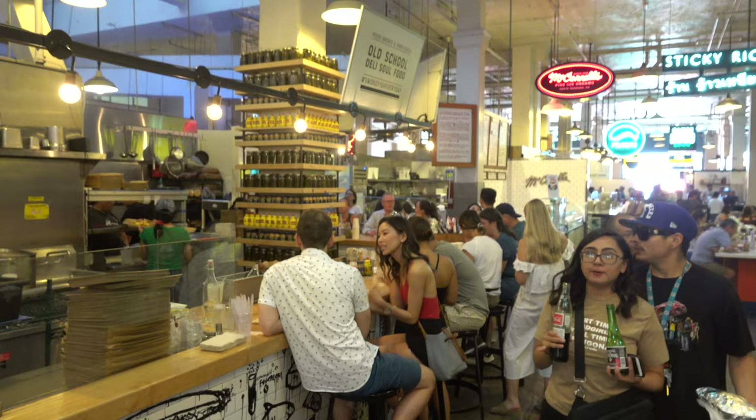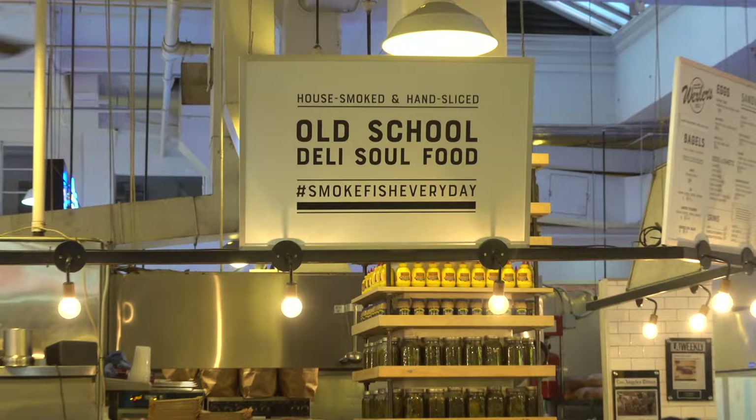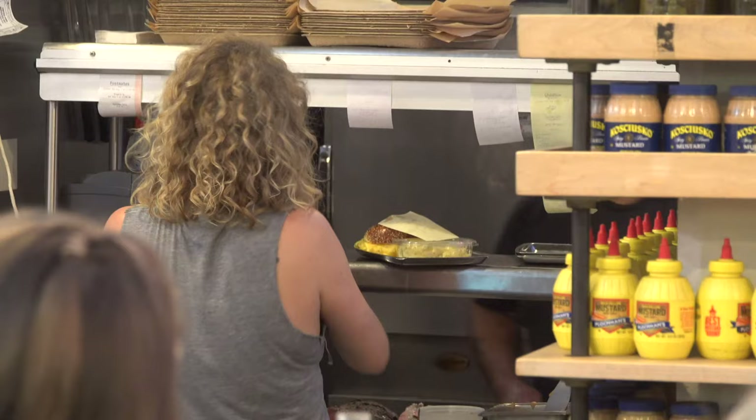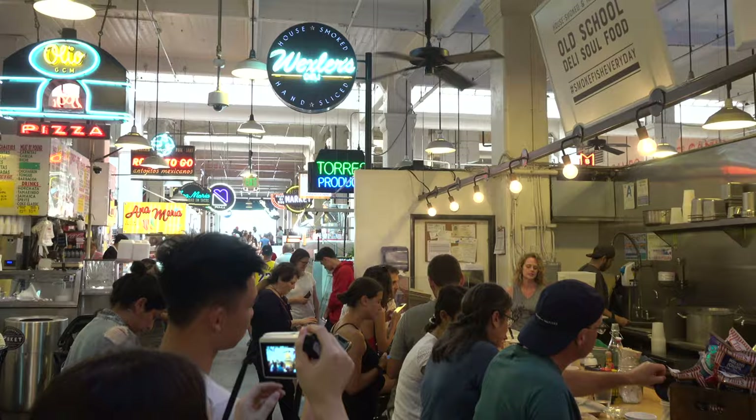From the old to the new, Wexler's Deli is in the heart of downtown at the Los Angeles Grand Central Market. Wexler's ditches the big booths that we've come to associate with delis, in a more contemporary hip atmosphere. But the food remains the same — here it's also about pastrami and egg dishes.